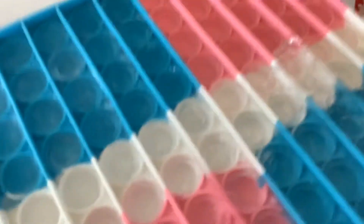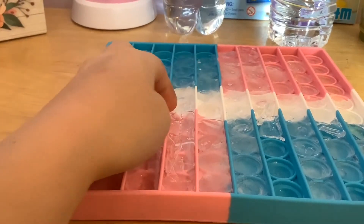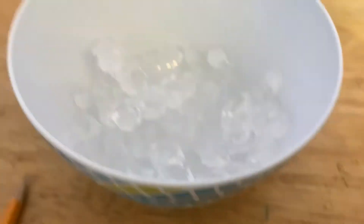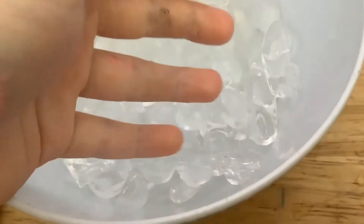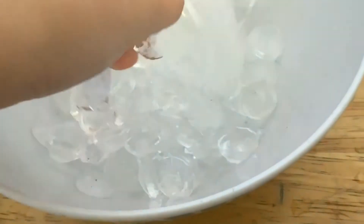Okay, it's frozen! I took it out and it looks kind of like an iceberg. I'm going to take all of them out. Okay, so I finished and they're all in here. It took me a little bit of a long time so they kind of melted. But yeah, my hand is freezing cold right now.